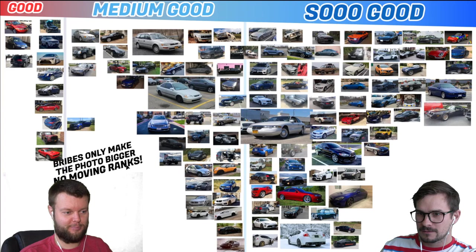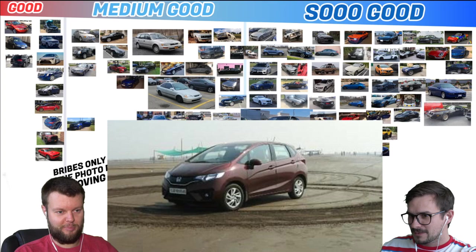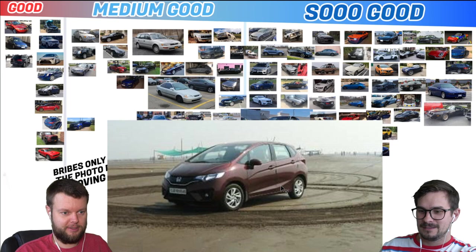I think we're past halfway. We're on the homestretch — there's only like 30 more. Arhan has what I think is a Honda Fit — it looks like he did some donuts in the sand on the beach. I believe it's called a Honda Jazz. Definitely good.